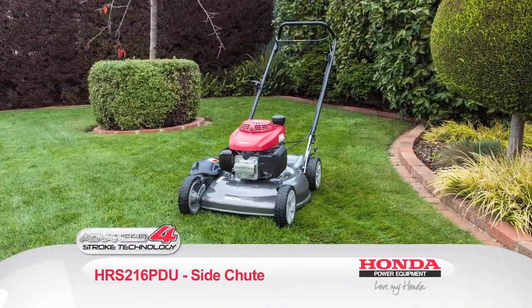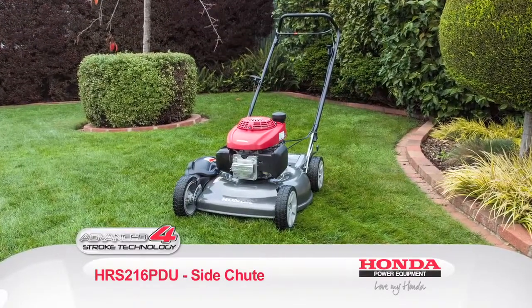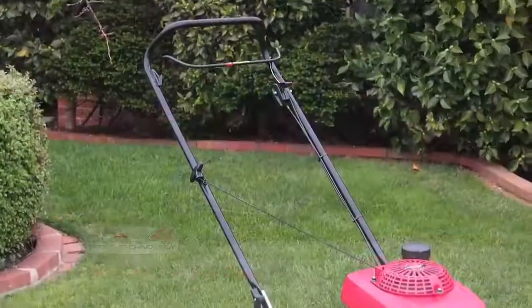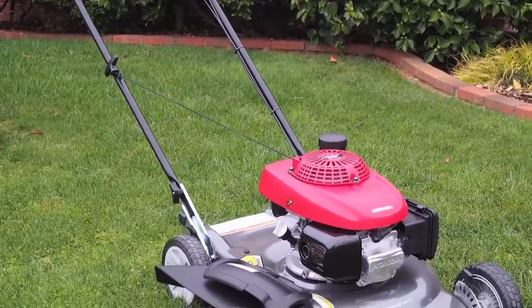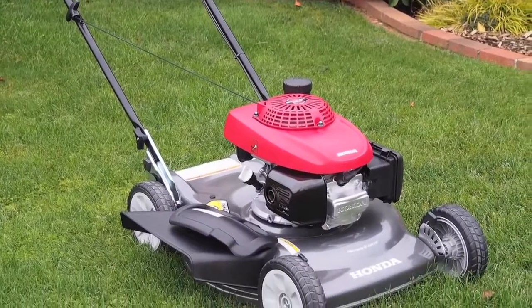Introducing the Honda HRS216 PDU Sideshoot Lawnmower, featuring many technologies that Honda users know and love. The HRS216 is perfect for the residential user.